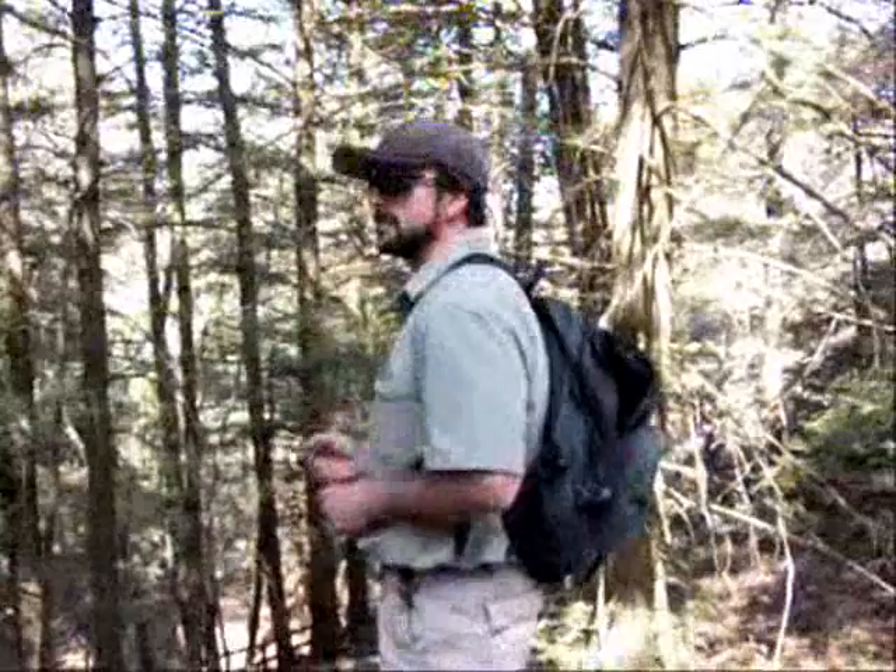There are 35 distinct vegetation zones here just on this mountain. The area of this mountain is about 20 miles long and 6 miles wide — roughly 120 square miles. It's not very big, yet we have 35 distinct vegetation zones within the area.